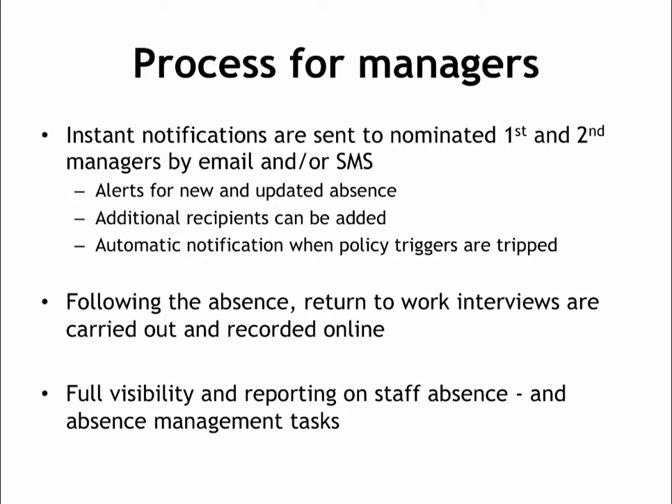From a manager's perspective, the biggest change is that employees will no longer call their line manager directly. Absence is reported via the 24/7 absence line, and the system sends out instant email notifications to nominated line managers as soon as a call has been logged.